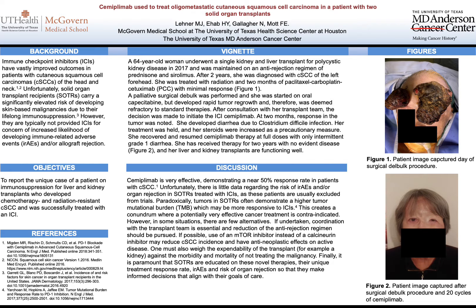To start with some background, immune checkpoint inhibitors have vastly changed the landscape in cutaneous squamous cell carcinomas of the head and neck. Unfortunately, solid organ transplant recipients are typically not considered for this treatment